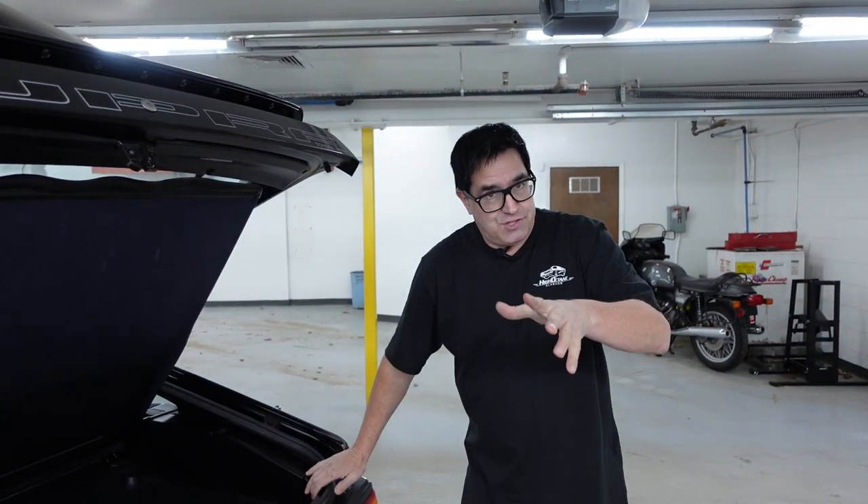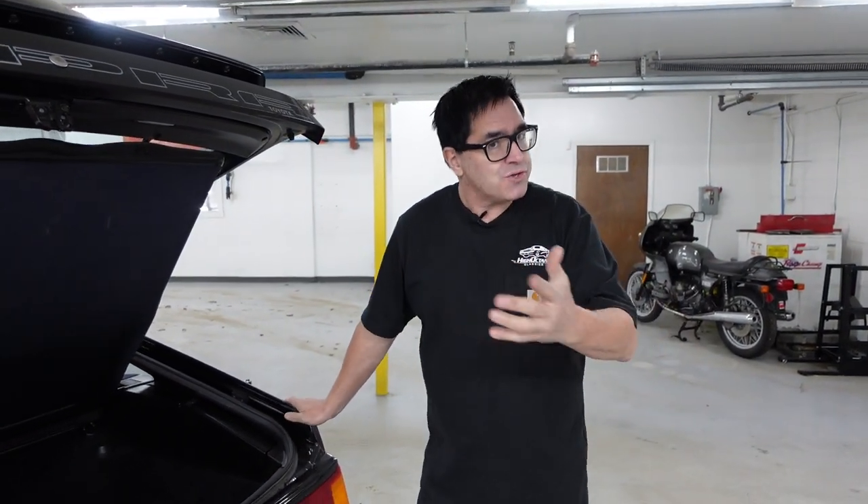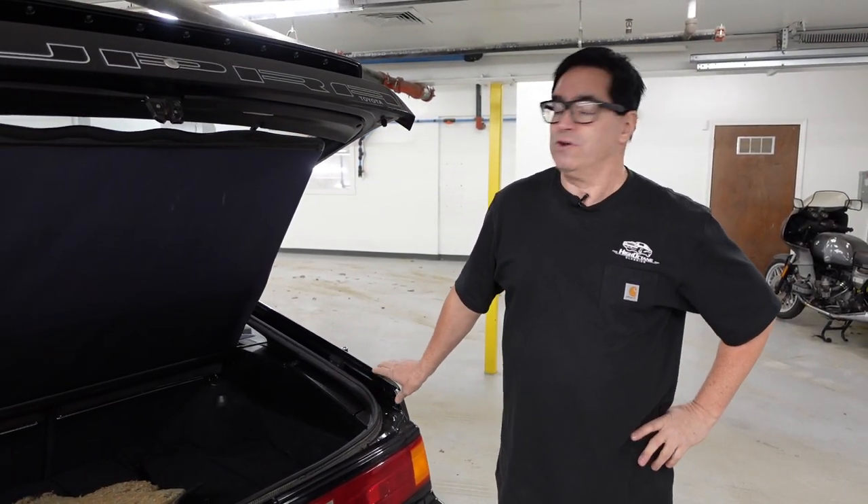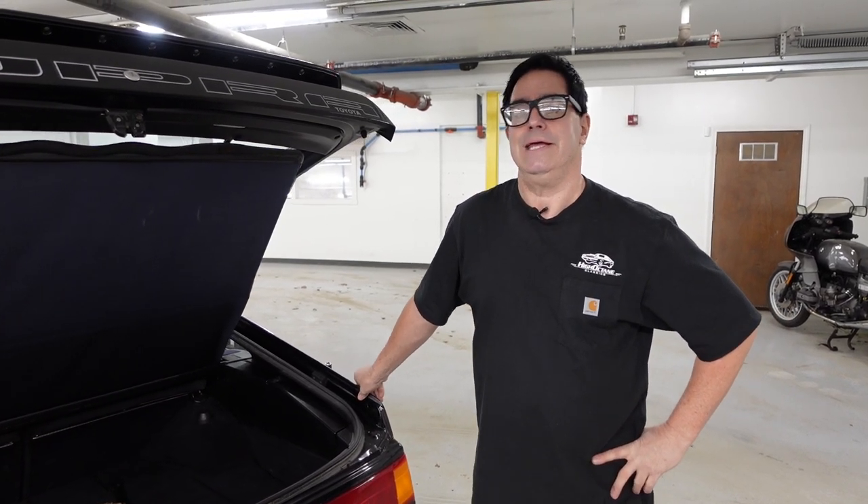These 80s and late-70s Japanese muscle cars — super cars, performance cars — are really coming on strong. Get ahead of the curve with this one. It's an unrestored original example and these things are heating up.